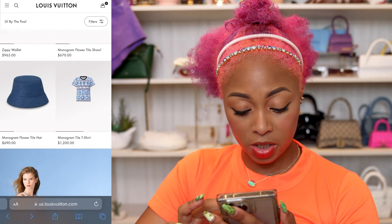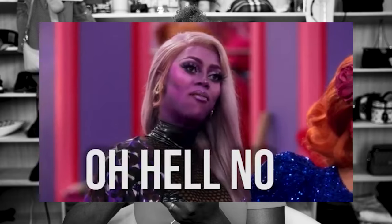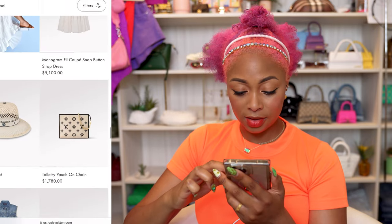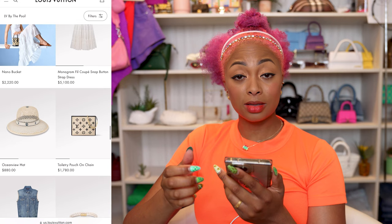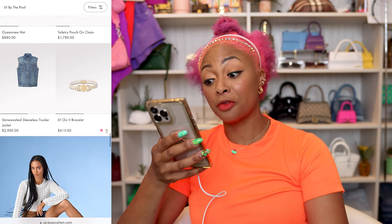Nano bucket for $2,220 — hell no. Toiletry pouch on chain — so they really took somebody else's idea and now they're selling it. Y'all should have expected them to do that. I definitely did.